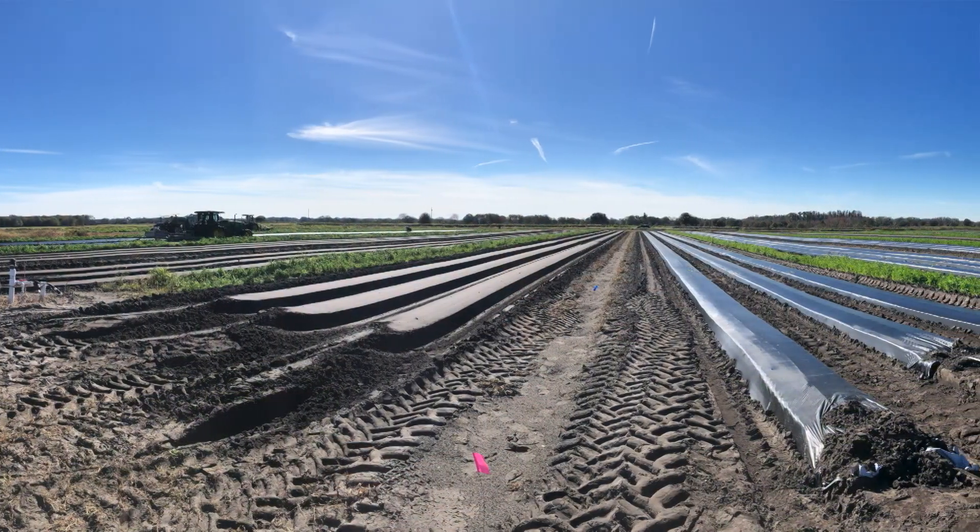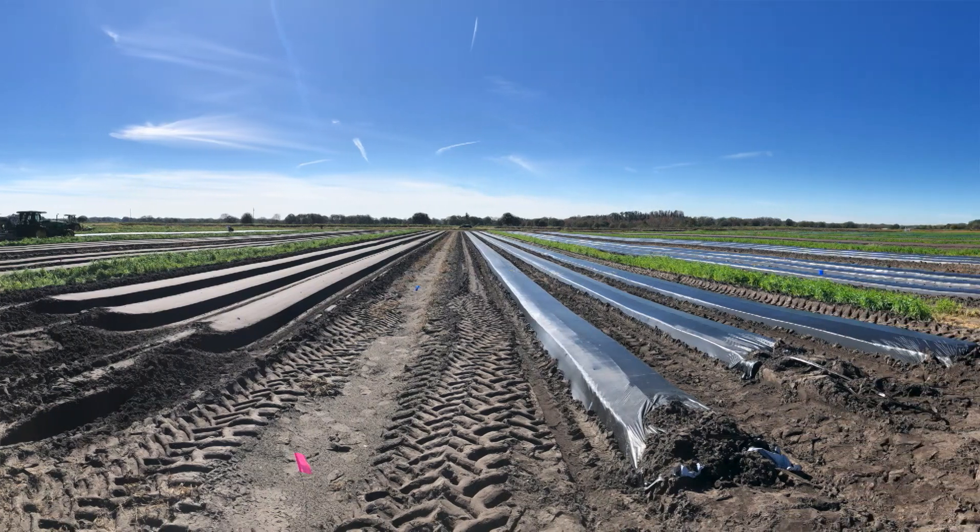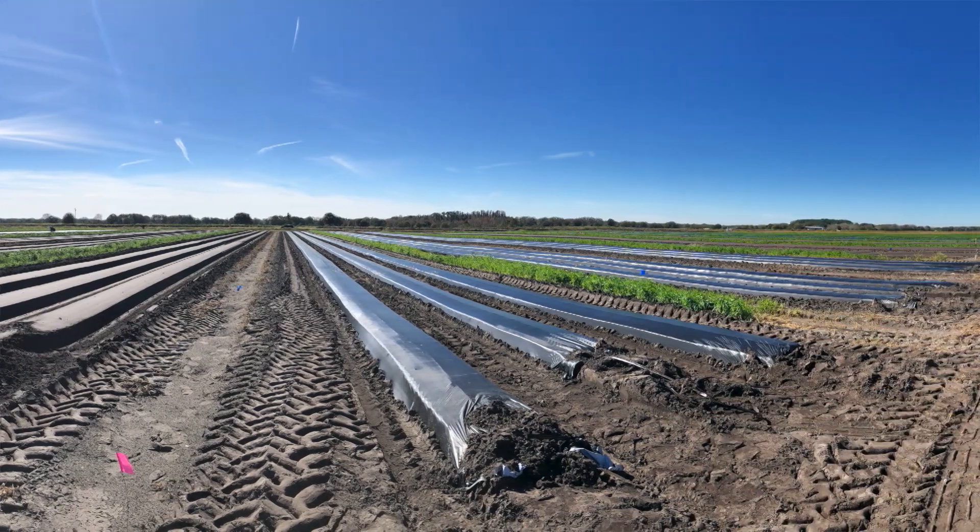Vegetables in Florida are predominantly grown in a plasticulture system. Typical field setup includes cultivation, bed shaping, fumigation, drip-tape installation, and plastic installation. All these practices are very labor-intensive and expensive.